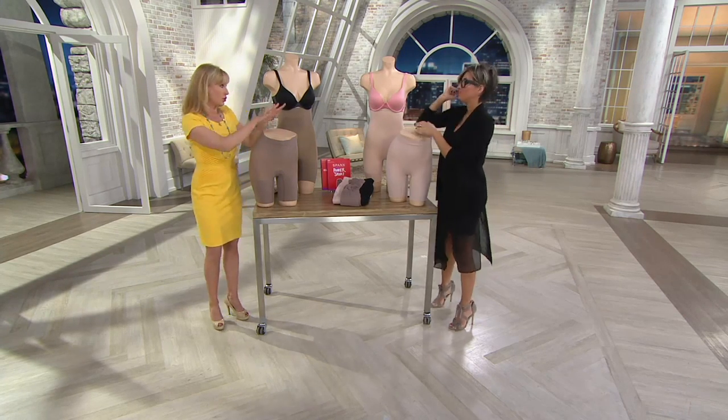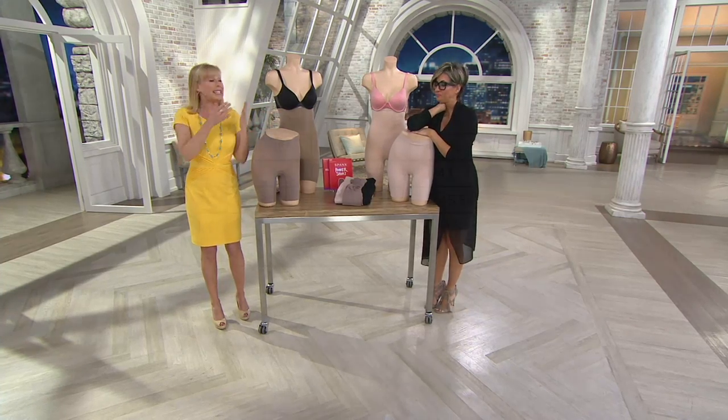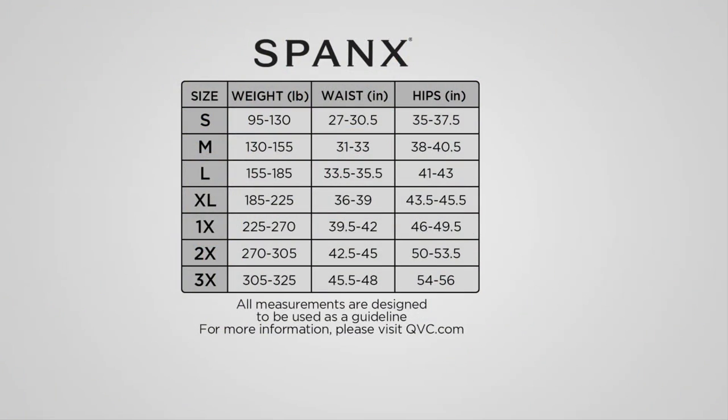How do we order our size? Let's start there because our sizing at Spanx is different than QVC sizing, and I want you to get the right size. Go by your waist and hips. Line up that row with your small through your 3X. The overwhelming majority of us will go one size larger in our Spanx than we do in our QVC sizing, because our sizing is just different.